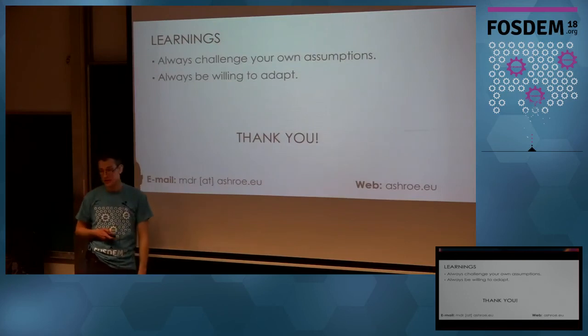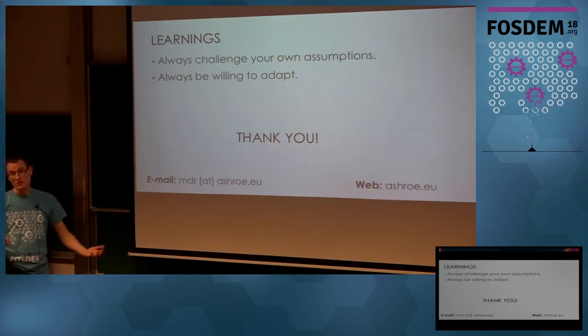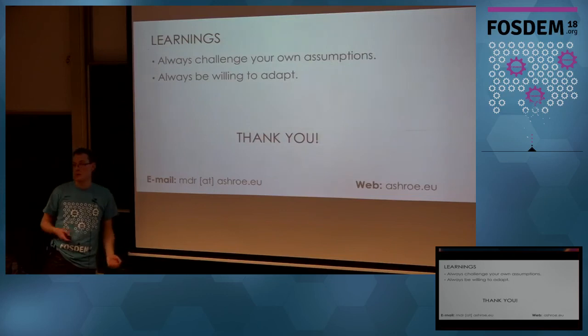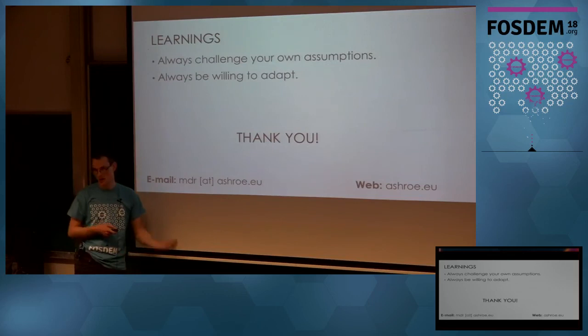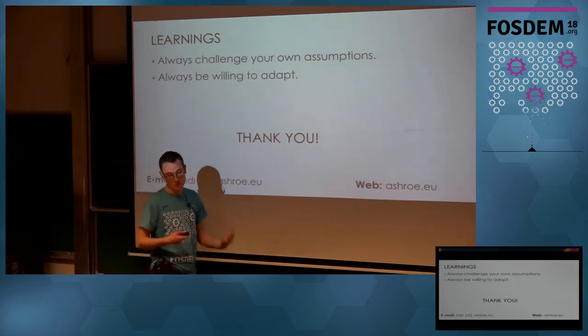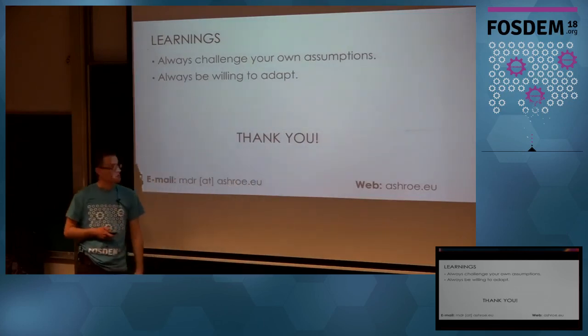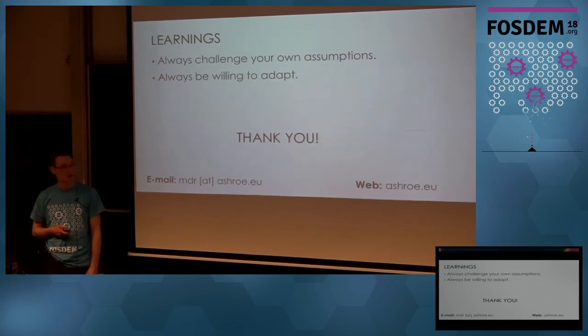So what did I learn from this experience? Always be willing to challenge your own assumptions — assuming this is a brand new weather station, well, it probably wasn't. And always be willing to adapt to changing circumstances: somebody figures out a way to turn on the USB port so it works, and you adapt. So that's my war story of de-hacking my Oregon Scientific Weather Station. It was a lot of work and a lot of fun.